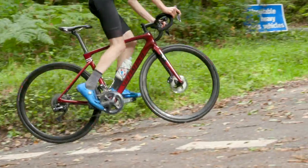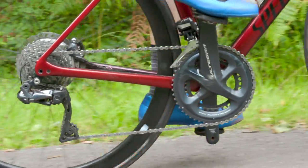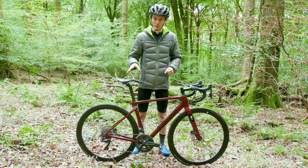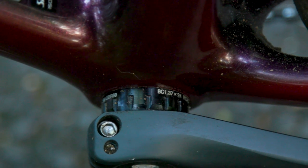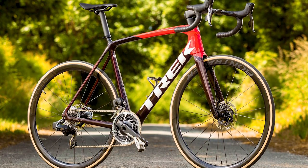In terms of standards, there's nothing radical or surprising. It's 12mm through axles front and rear, flat mount brakes. However, it does have a threaded bottom bracket, which will make you very happy if you like to maintain your own bikes because it's just easier to work on. A return to threaded bottom brackets has been a bit of a theme of 2021, with other notable bikes such as the new Trek Émonda featuring them.